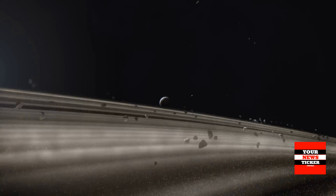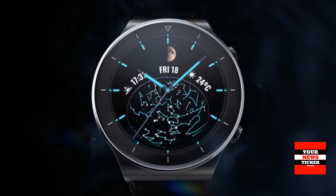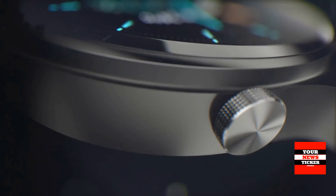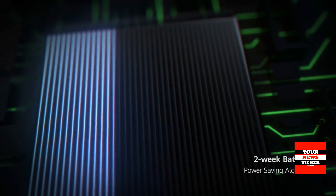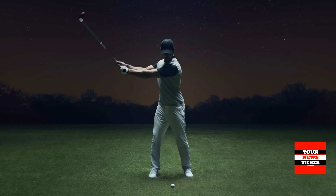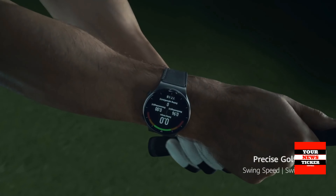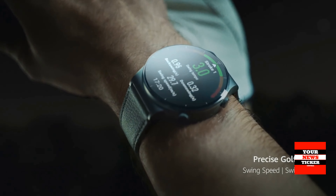Huawei Watch GT2 Pro is made of premium materials: titanium case, ceramic back, and sapphire crystal for screen protection. The watch looks very stylish and in the version with a leather strap will suit even a classic suit. As for size, they can still be too large for a woman's hand, although this is a matter of taste.